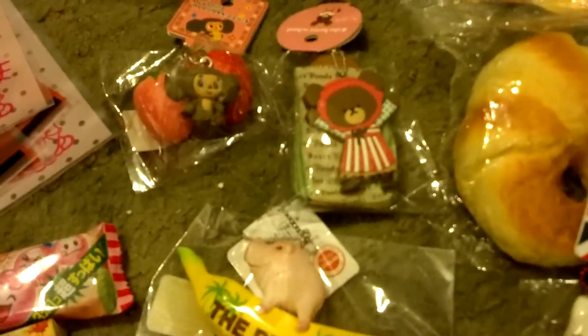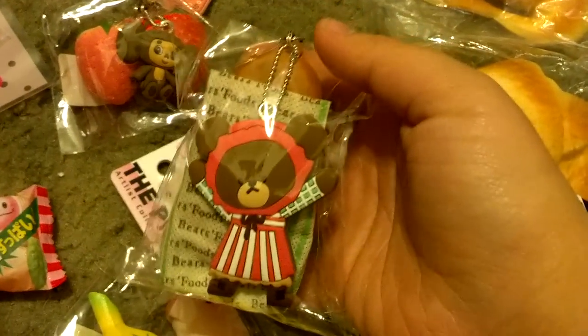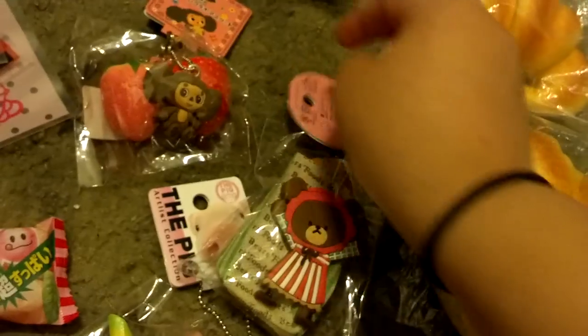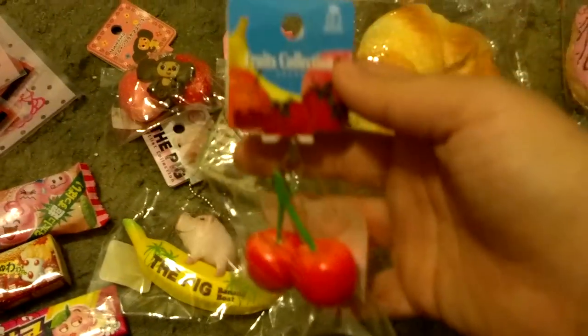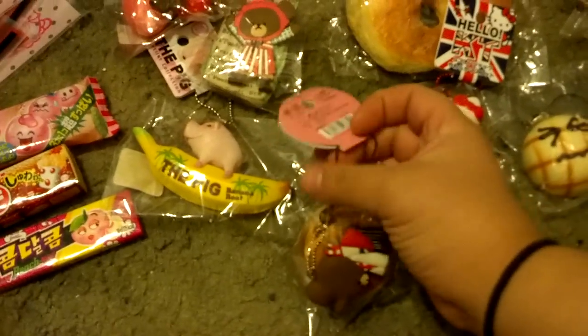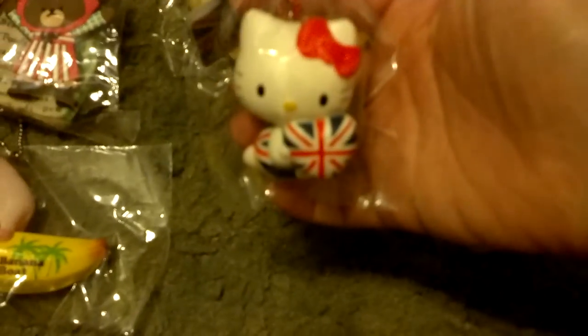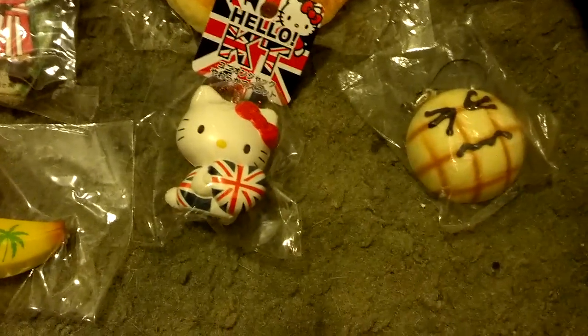I also have squishies. I'm going to start with the tagged ones. I have this pig on a banana boat — they all have their tags, no defects, and they're all licensed. There's a bread loaf, a Matryoshka strawberry fruits collection, and cherry.